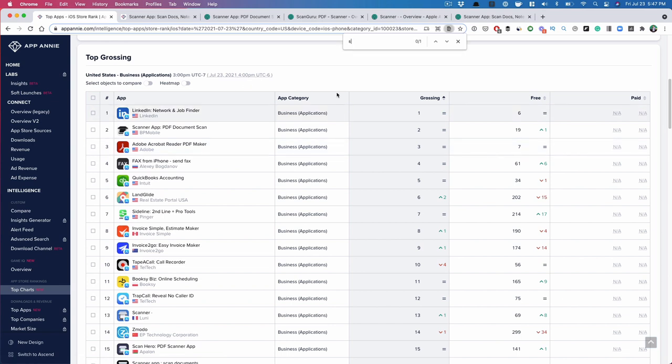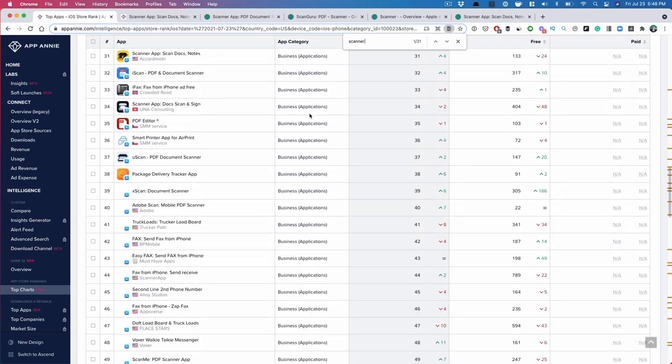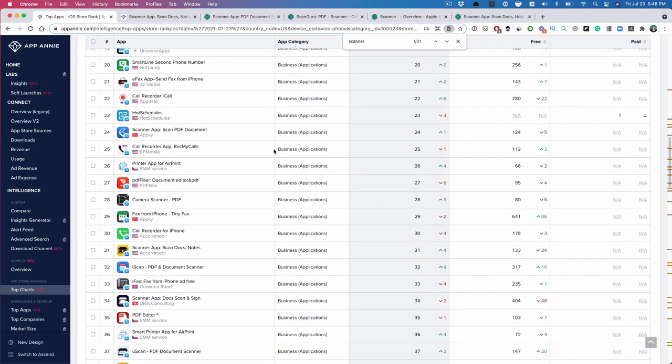What I noticed is that if you put 'scanner,' immediately the number two app in top grossing — the one making the most money under the business category — is a scanner app. There are like 31 different search results, so roughly 30 different apps within the top 100. There are about 30 scanner apps that make up the top 100 top-grossing business apps.